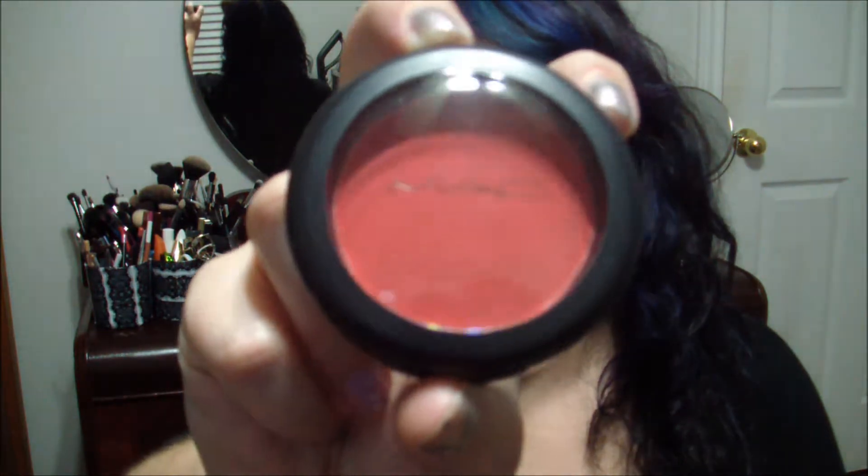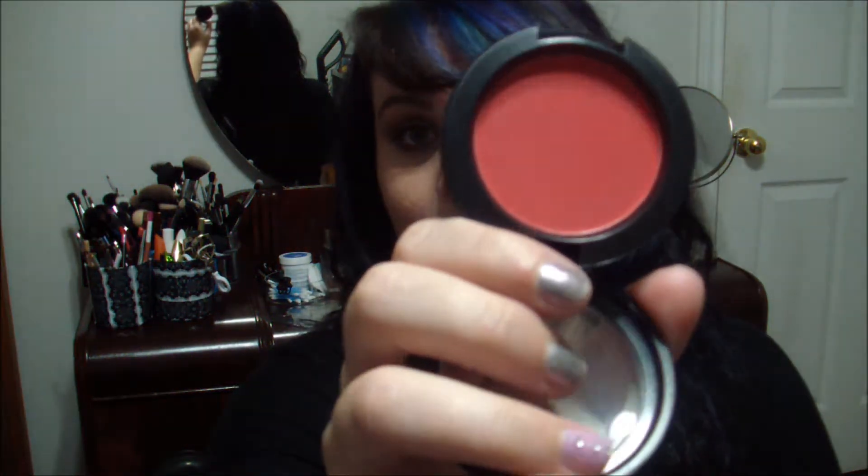This is MAC's Frankly Scarlet. The nice thing about the lights is it's showing up pretty true to color — it's just a bright, bright red. It's a matte powder blush, and if you saw my 4th of July tutorial, I used it in there. So that's kind of like full on, and then swatched out it almost gets this pinky tone, which really wasn't what I was looking for. But I'm still glad I have it — it's my only red blush. It's kind of hard to work with though, so I wouldn't say it's for beginners.